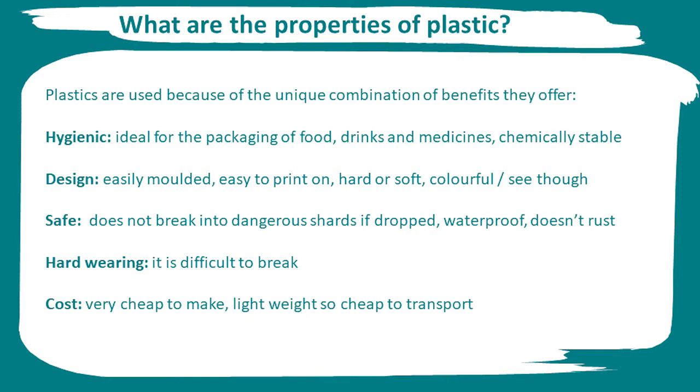Plastic can be made hard or soft, colourful or see-through. Plastic is a safe product. Unlike glass, it does not break into dangerous shards if dropped. It's also waterproof and does not rust.